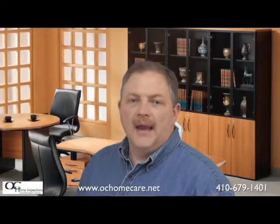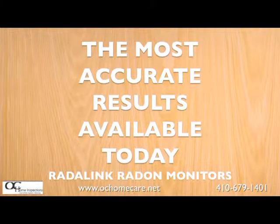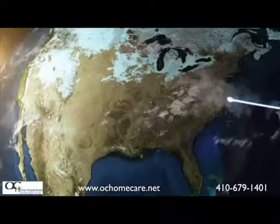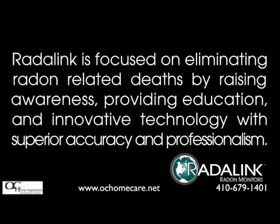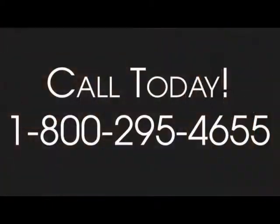Simply stated, a Radolink radon monitor in a controlled environment and operated by a certified professional provides the most accurate radon results available today. Radon testing and your family's health is far too important to leave to chance. Radolink affiliates are part of the largest radon testing network in the world and are held to the highest standards. Radolink is focused on eliminating radon-related deaths by raising awareness, providing education, and innovative technology with superior accuracy and professionalism. If you have any questions about radon testing or Radolink equipment, feel free to give Radolink a call at 1-800-295-4655.